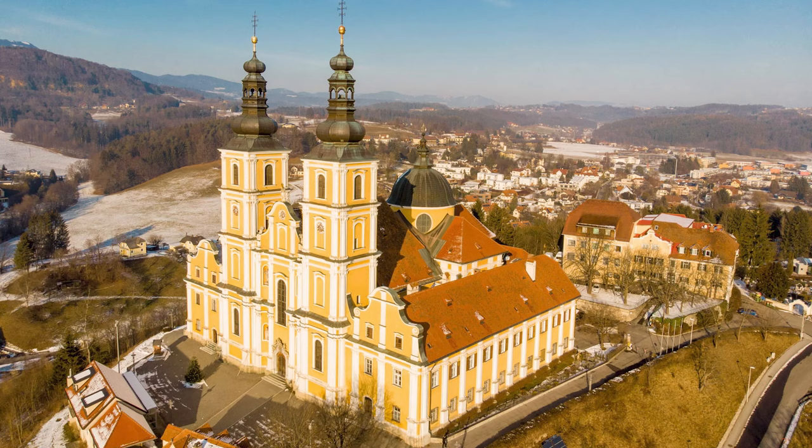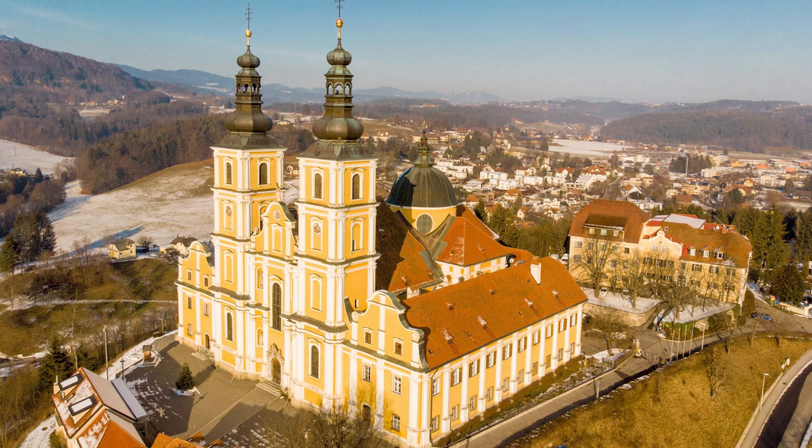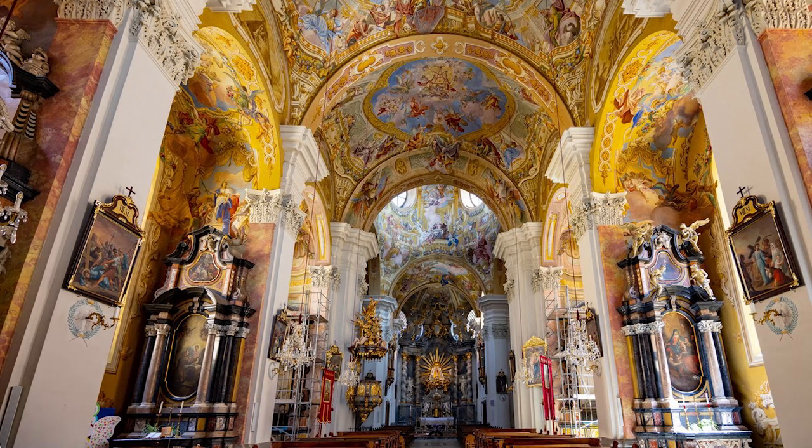At number 9, we have the Mariatrost Basilica. This pilgrimage site is located about 20 minutes from the city center, and is known for its Baroque design and pale yellow facade. The shrine to the Virgin Mary inside is particularly noteworthy.